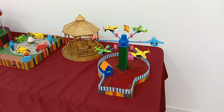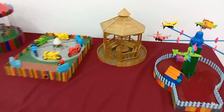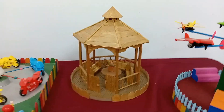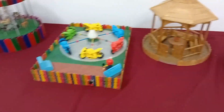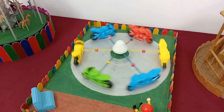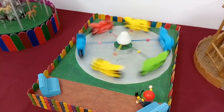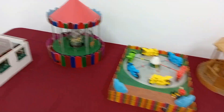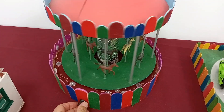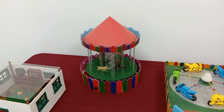Más atracciones de feria, de las que no podemos encontrar en cualquier feria de pueblo. Qué bien esta. Me encanta. Esto se supone que da vueltas. Ya lo habéis visto, ya se está oyendo. A ver, ¿el tío vivo? ¿Sí funciona? Pues sí, funciona. Este sí funciona.